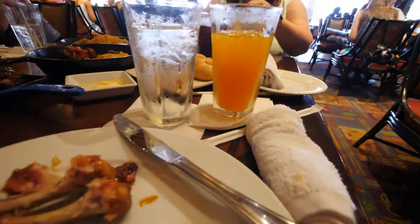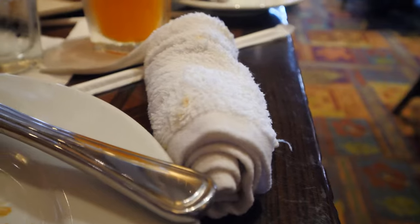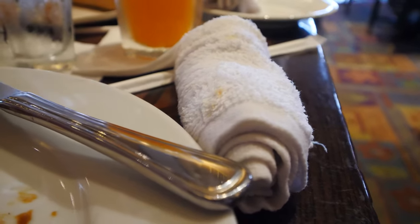Do you guys like watching us eat on the videos? I know that's not a majority of my audience — it's a majority of her audience. So I have a really interesting story to tell you all. When I was growing up, these hot towels were probably one of the most memorable moments of my entire childhood. Let me explain why.